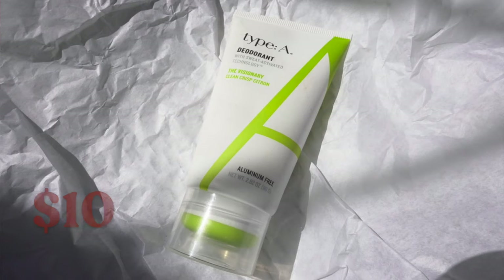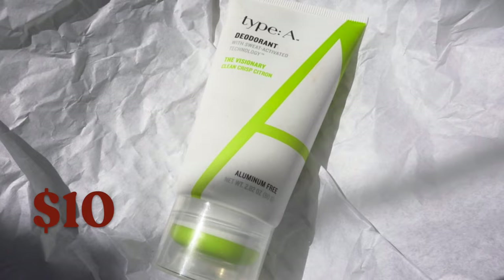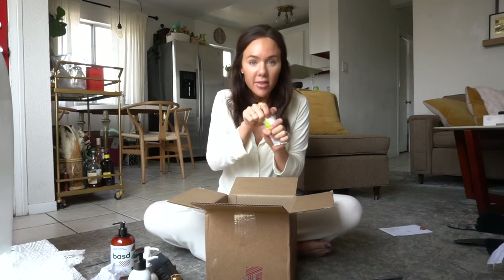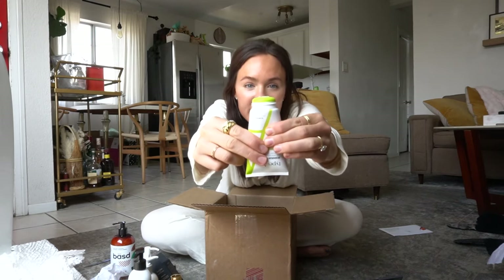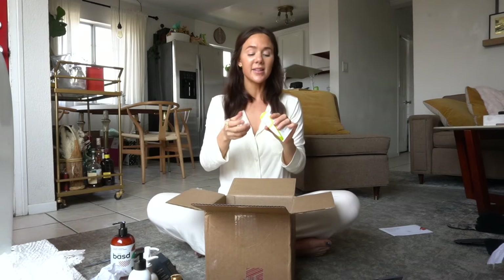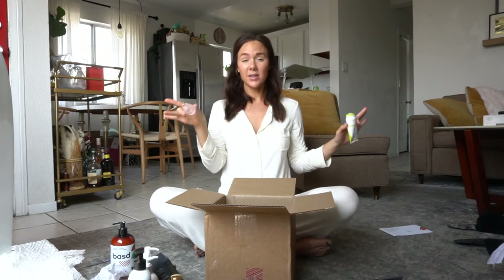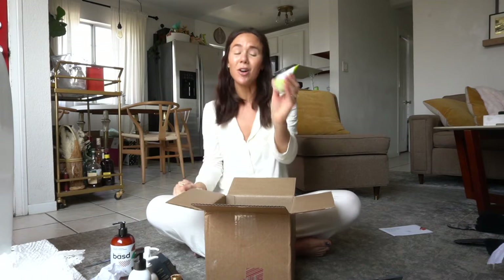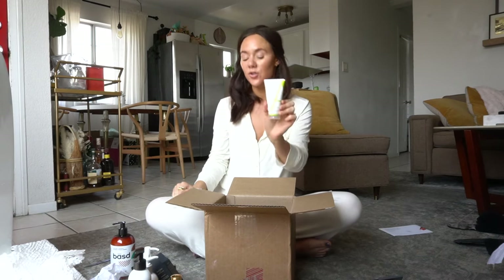Now we're moving on to the True Spoon approved — that's my blog — favorites that I love and would wholeheartedly suggest you go out and buy because they are amazing. Number one is Type A deodorant. If you're looking for a non-toxic deodorant, this one is the one to get. I've tried almost every single one of them and this is the best. I love it because it has this really easy-to-use applicator — you just squeeze up a little bit and rub it on. It keeps the stink away, keeps the sweat away, and doesn't leave weird residue. I've also got Nate on it. I love this one — the Visionary — it's a crisp citrus. So good.